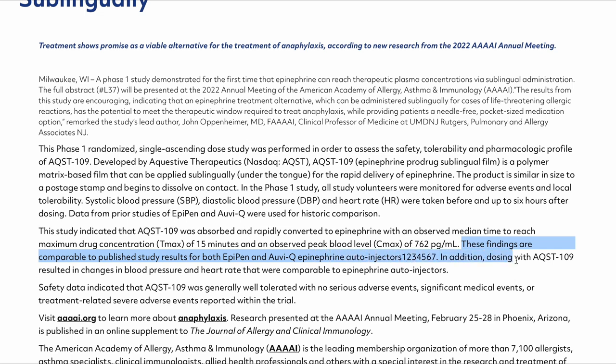In addition, dosing with AQST-109 resulted in changes in blood pressure and heart rate that are comparable to epinephrine autoinjectors. This is really good news because it means that changing the delivery method of epinephrine to sublingual administration has no impact on the pharmacokinetics.